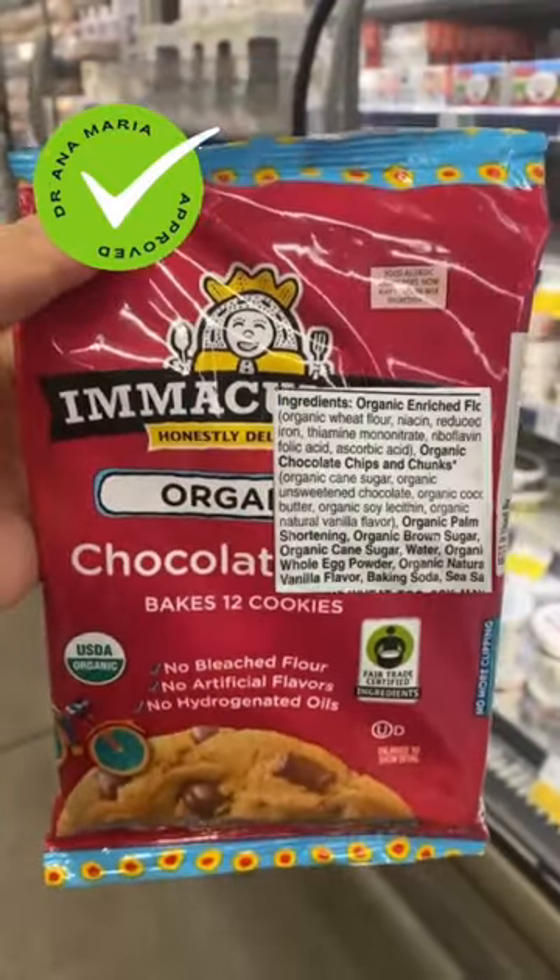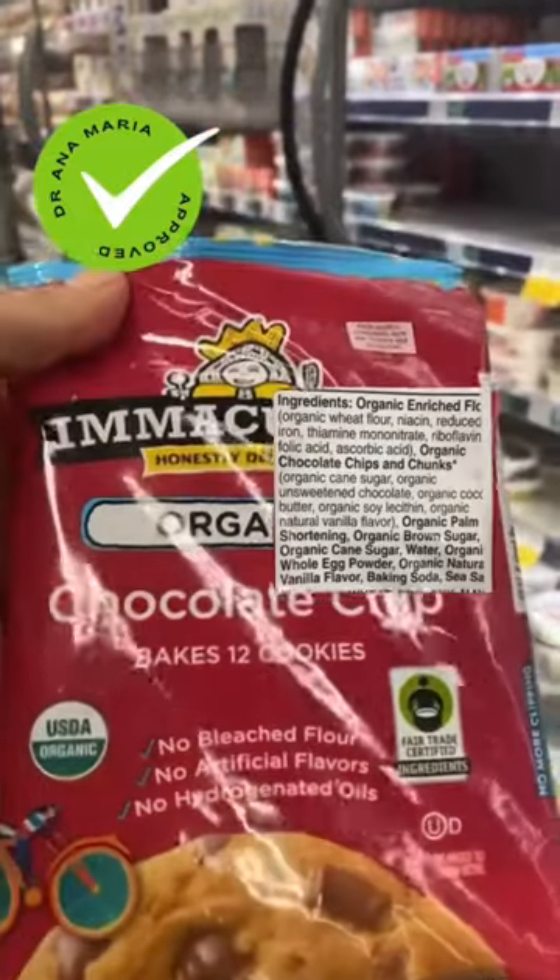I'm also okay with Immaculate ingredient cookies. These have great ingredients and they are organic.